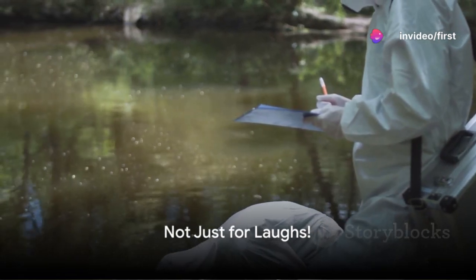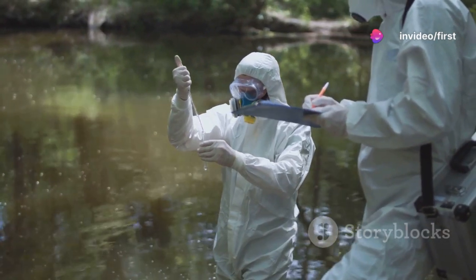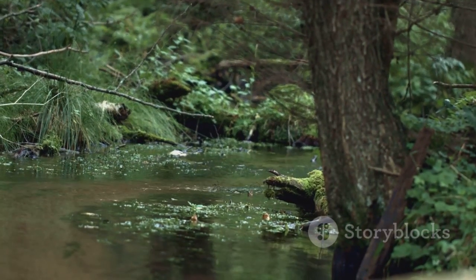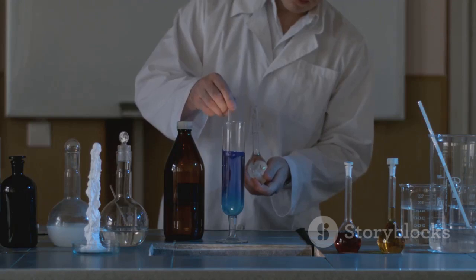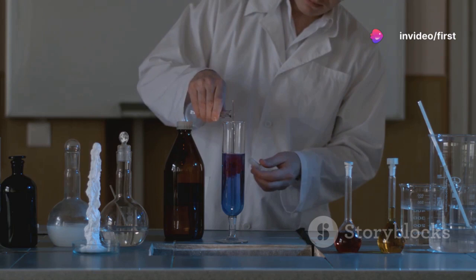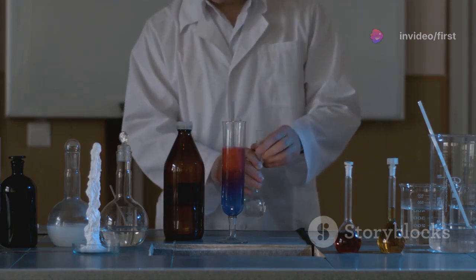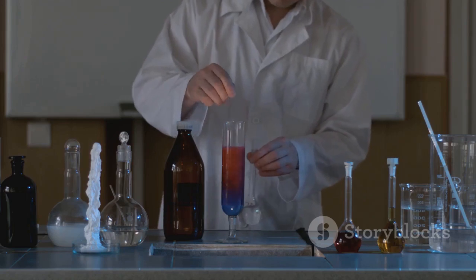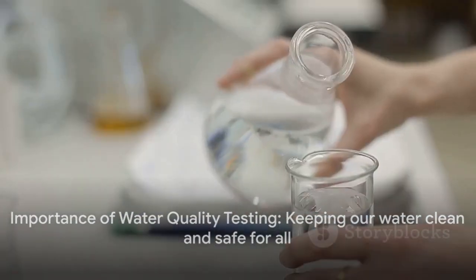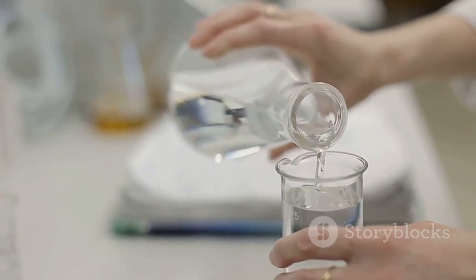All right, we've had our laughs, but let's get serious for a moment. Water quality testing is no joke. It's a crucial process that helps ensure our water remains clean and safe. From the pH test to the turbidity, total dissolved solids, chemical oxygen demand, and biological oxygen demand tests, each one plays a significant role in assessing the health of our water sources. So while water quality testing might make for some good laughs, remember — it's also key to keeping our water clean, safe, and joke-free.